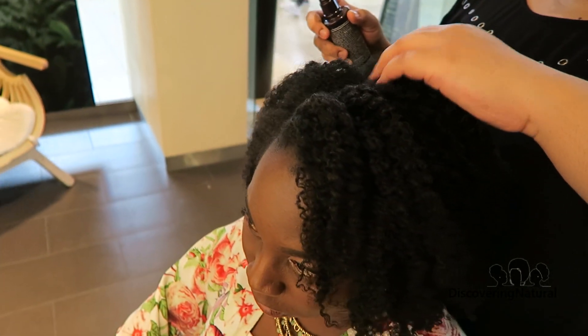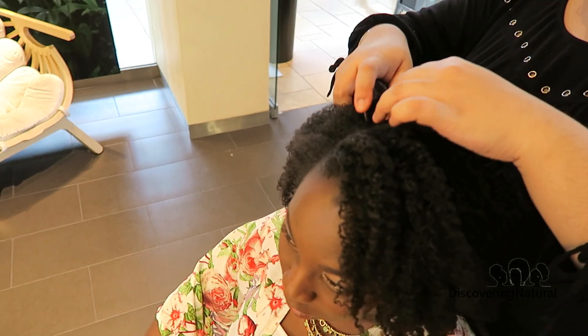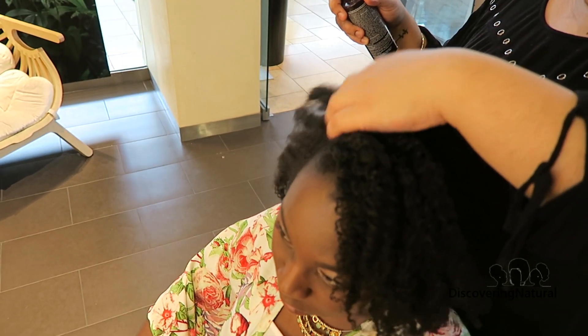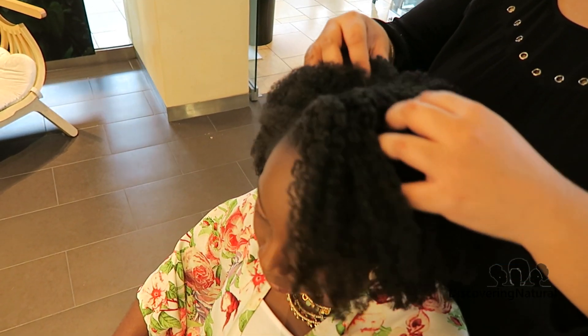This product is also really good because it has salicylic acid inside, which is going to help clarify the scalp a little bit more. You just apply it all over.